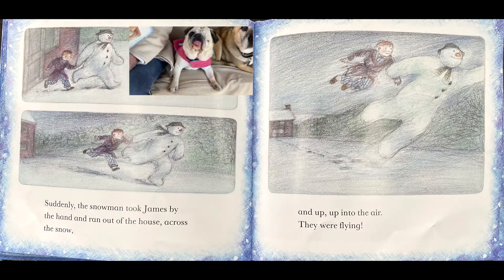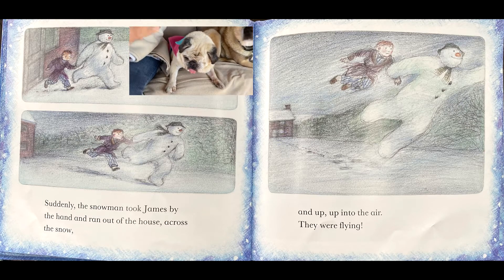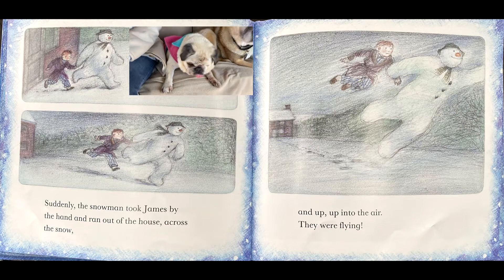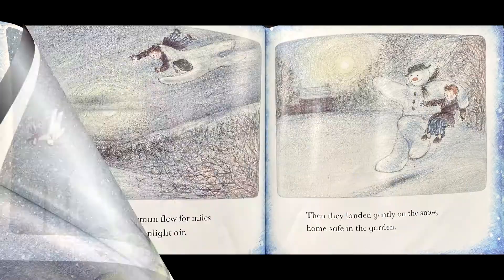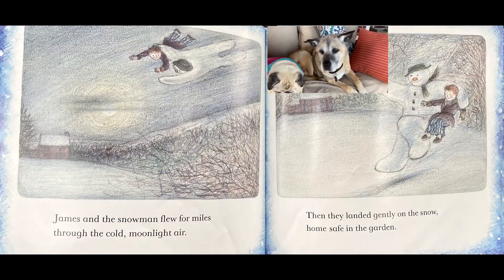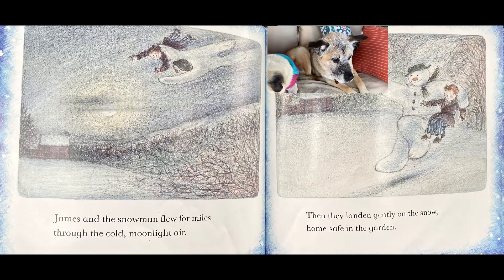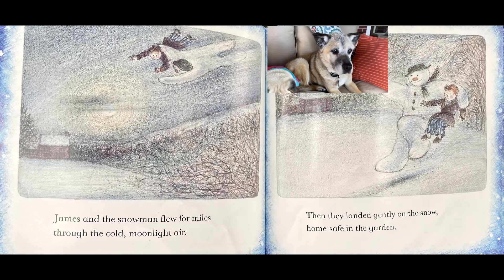Suddenly the snowman took James by the hand and ran out of the house across the snow. And up, up into the air. They were flying! James and the snowman flew for miles through the cold moonlit air. Then they landed gently on the snow, home safe in the garden.